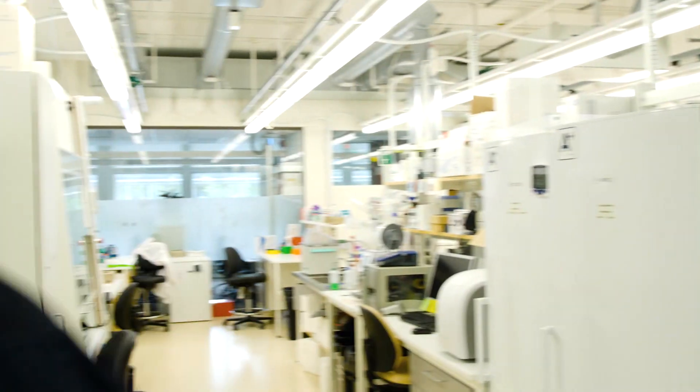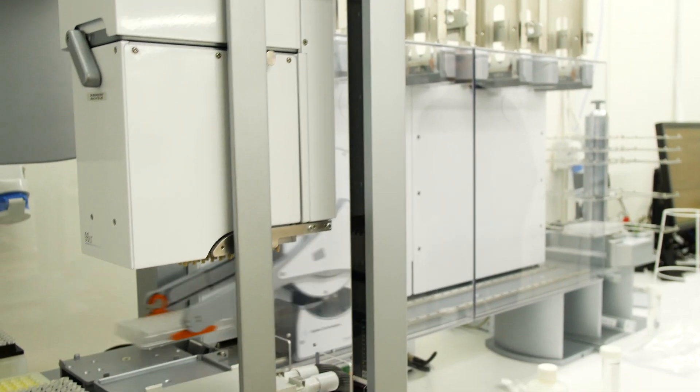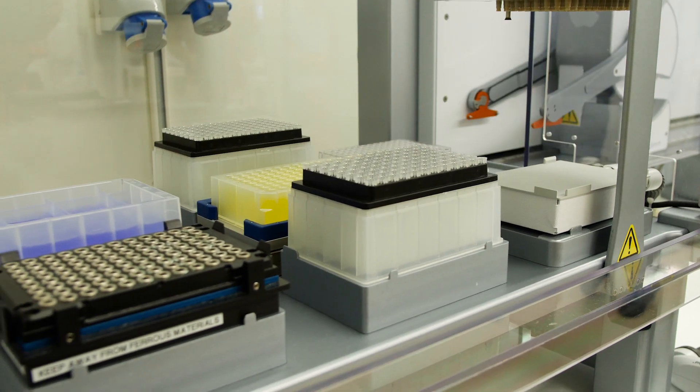My name is Bill Ewells. I work at the National Genomics Infrastructure in Stockholm and I'm Head of Facility for the Development Group. We're part of SciLifeLab, or Science of Life Laboratories, a national platform for Sweden providing research and support for researchers in life sciences.